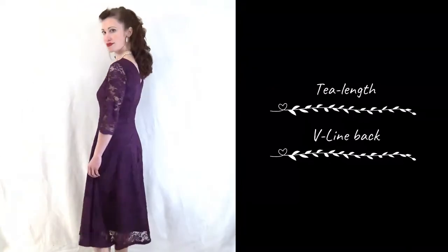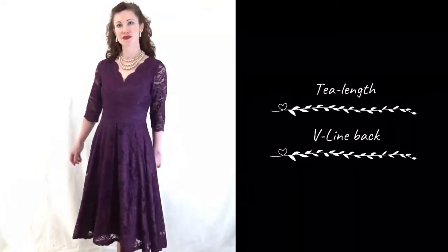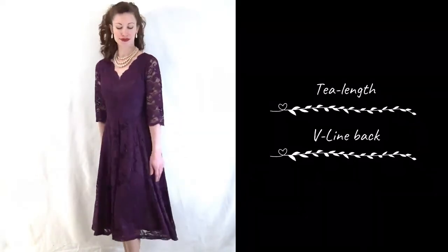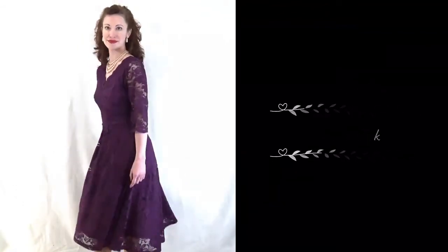The dress is A-line with the hem resting just below the knee and two sort of pleats in the center front. It's also available in the colors blush, burgundy, dark red, grey, white, navy, and black.